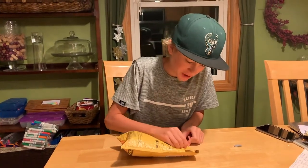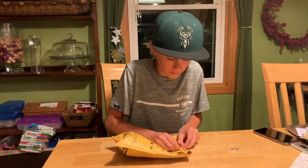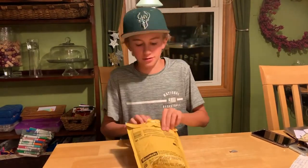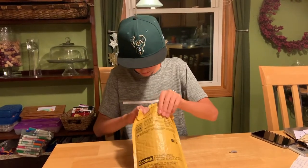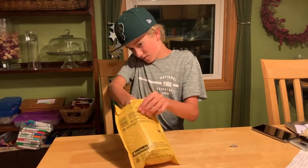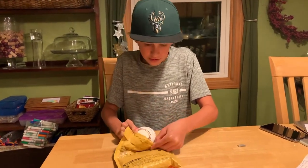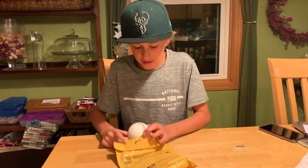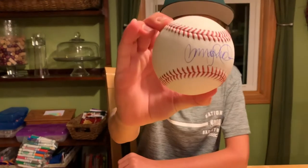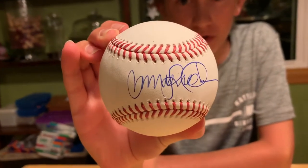I can never get these open — alright, it's not in the bag, let me try to take this out. Alright, this is Ryan Sandberg! Oh yeah, baby! Sweet spot looks perfect, his pen was working really well.